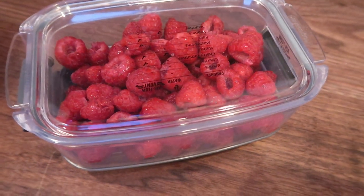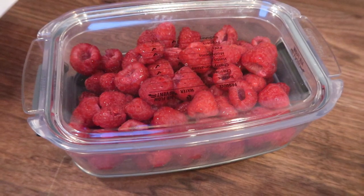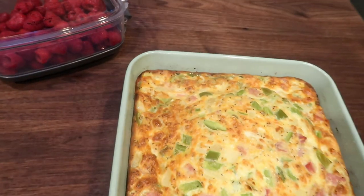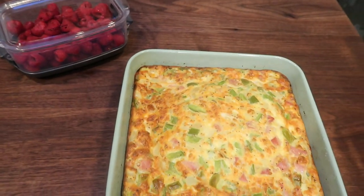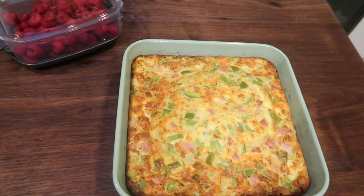I went ahead and washed up those organic raspberries I picked up from Trader Joe's and put them in my container from Costco. So for breakfast I'll have a slice of my omelet and some raspberries. It's going to be delicious, and for me on the blue plan it's only three smart points.